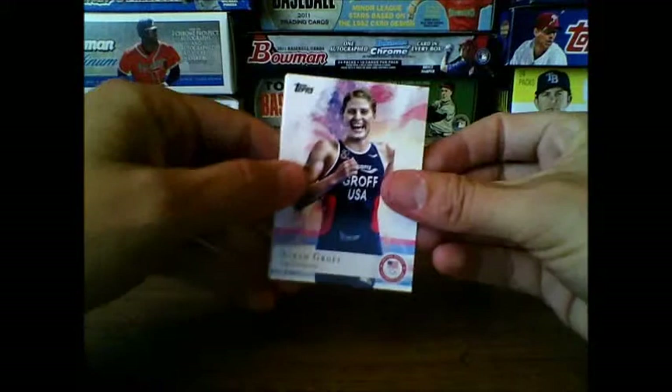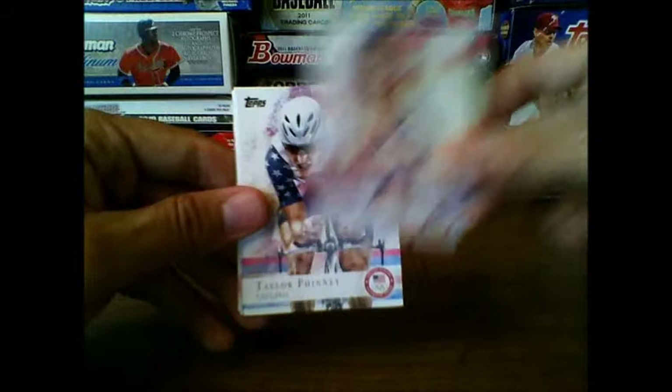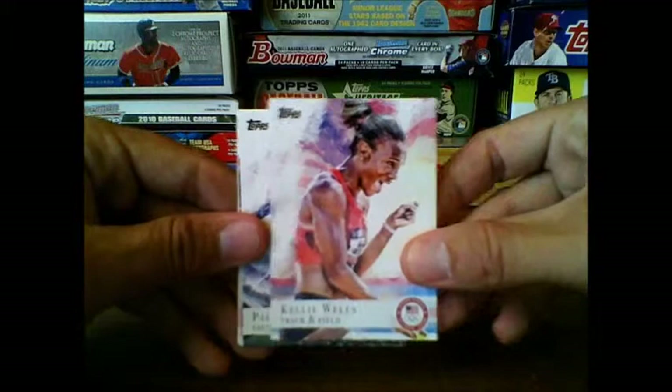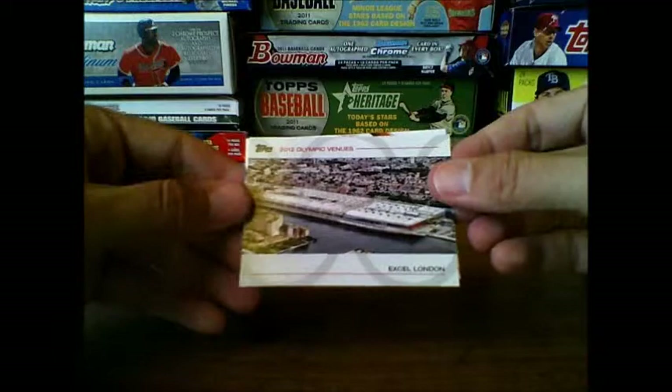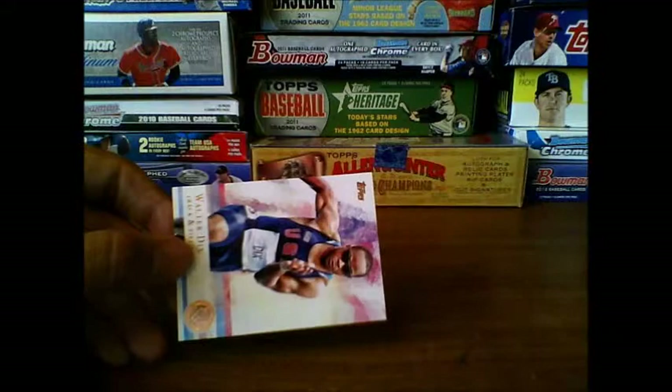Sarah Groff triathlon, Erica McLain track and field, Jessica Parratto diving, Taylor Phinney cycling, Simone Augustus basketball, Kelly Wells track and field, Paige Railey sailing. Nastia Liukin again — about the third one I've gotten of her. And here's a 2012 Olympic venues insert — this is ExCeL London, just talks about some facts of the venue. And finally, Walter Dix as a parallel. So there you have it.